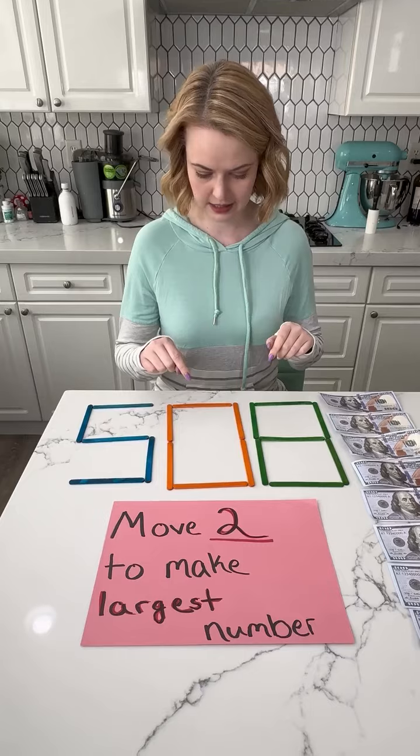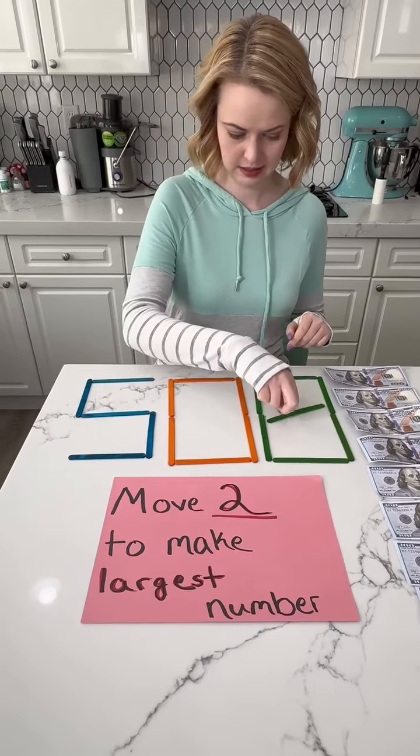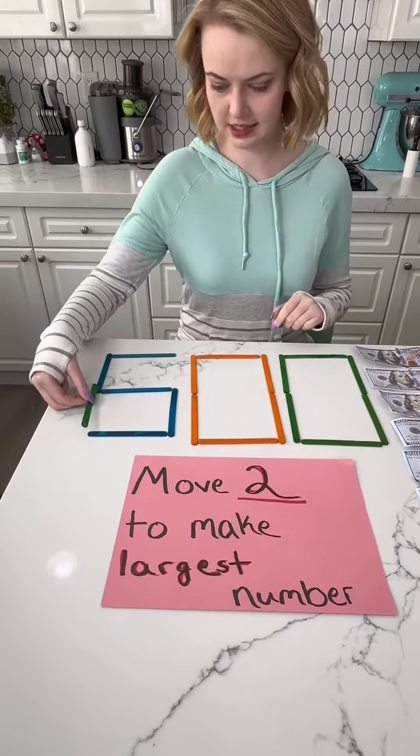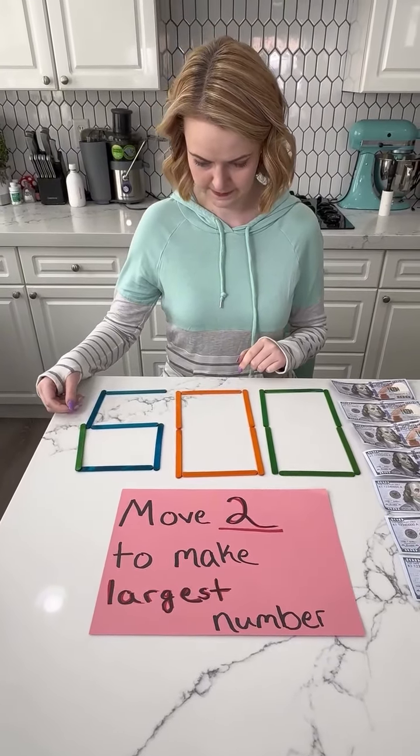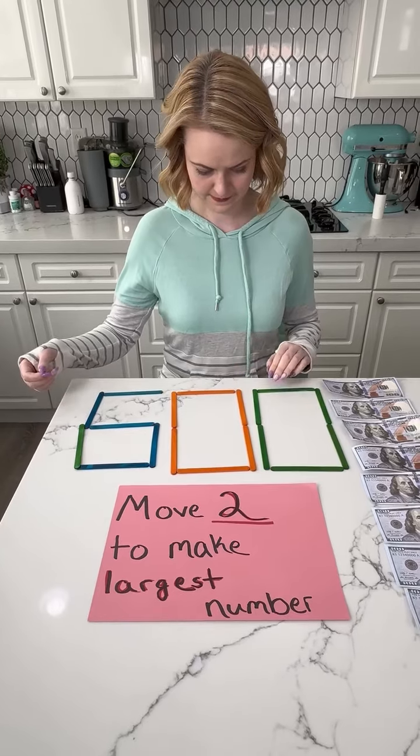Five, zero, eight. Is that six? Yeah, it would be a six. There's one stick. Move a second stick. So now you've made it 580 to 600.